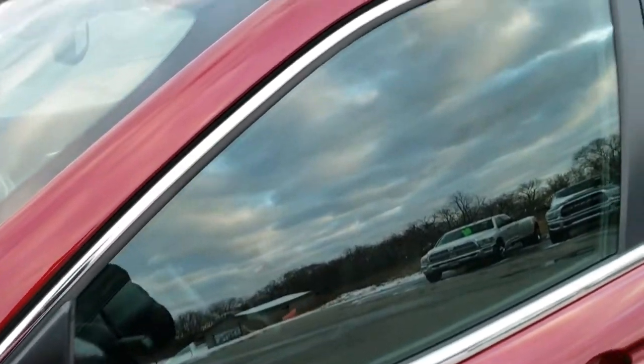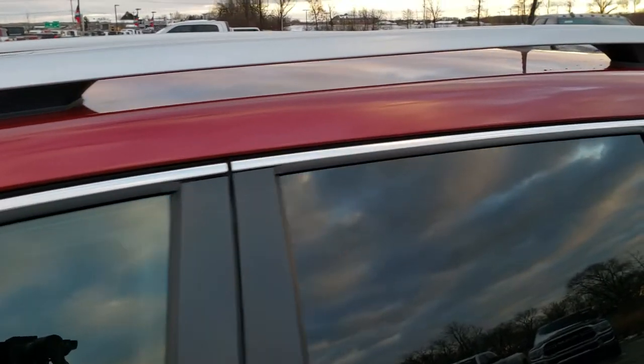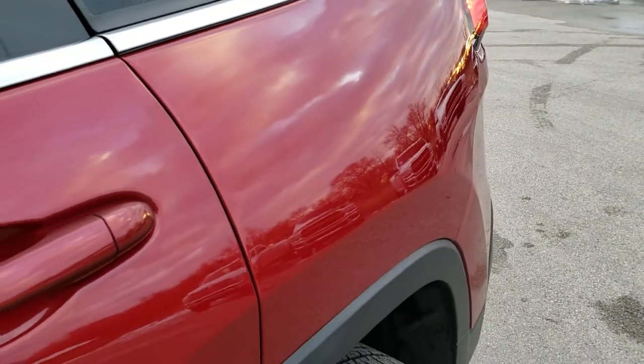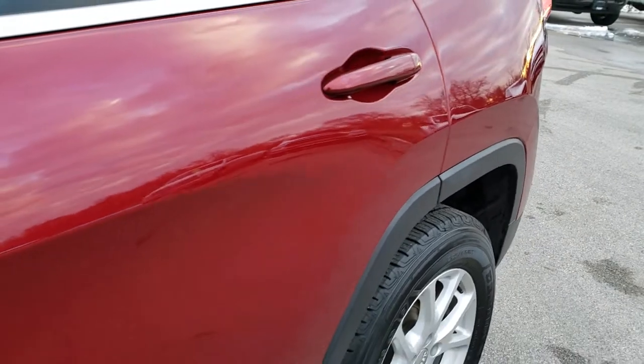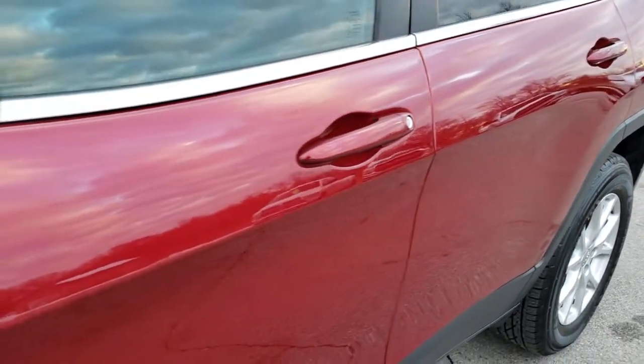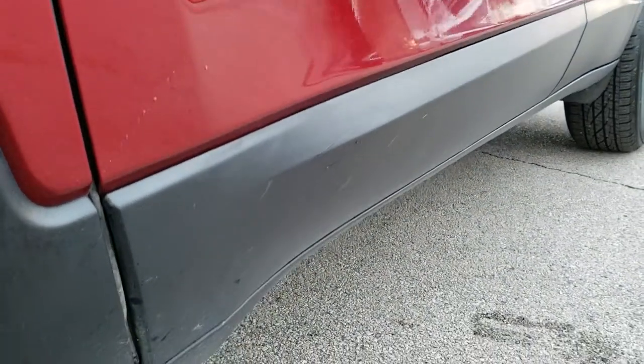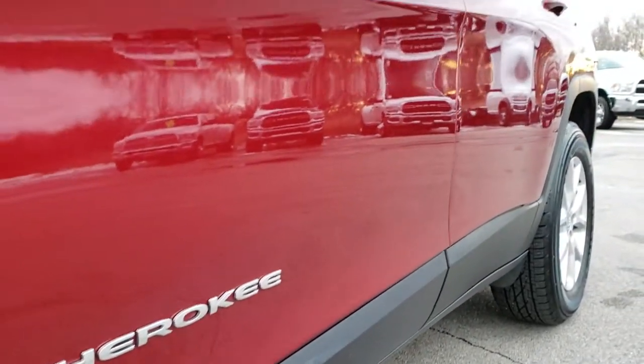Deep Cherry Pearl is the color. We shoot all of our videos in 1080p, 60 frames per second, so if you have the HD capabilities on your computer, tablet or smartphone device, turn them on right now because it is like you're right here looking at the vehicle with me — definitely your best way to check out the vehicle quality and condition wise before seeing it in person.